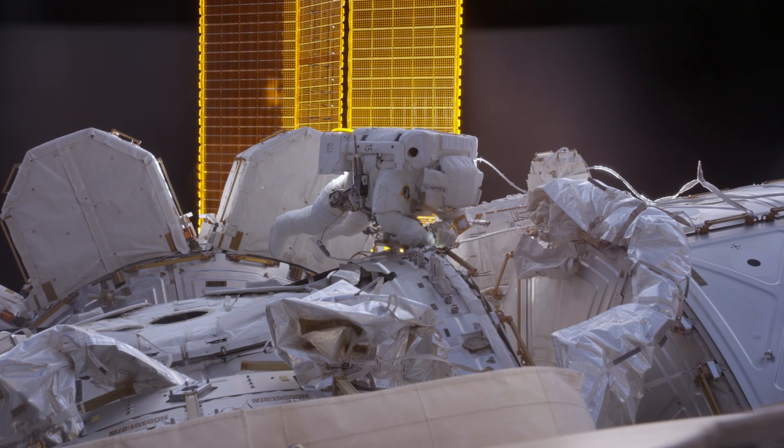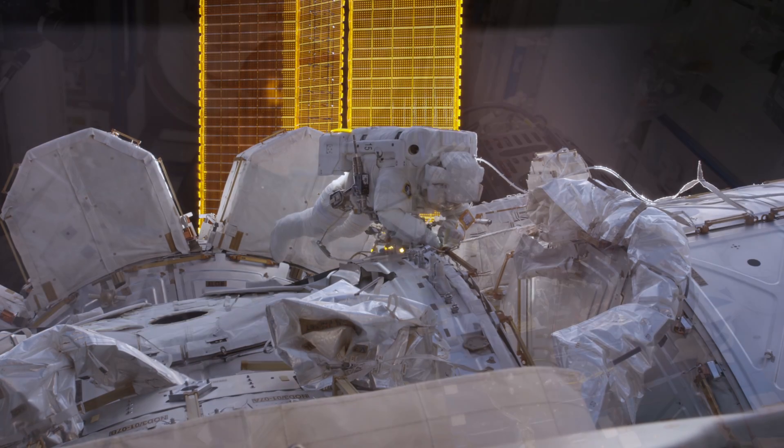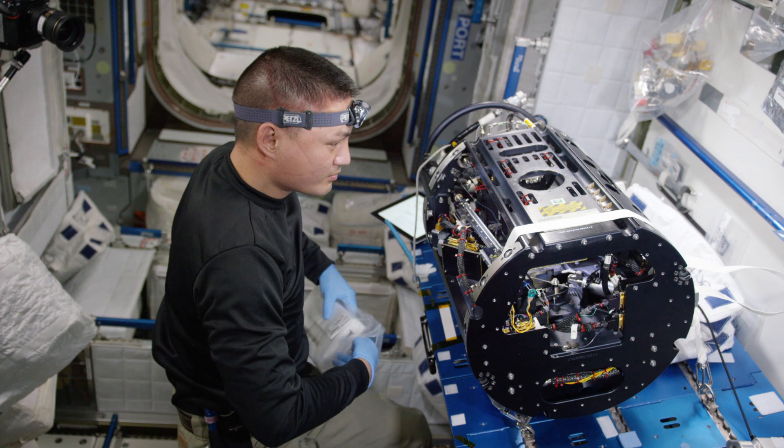The ISS National Lab provides a platform that's unlike any other that we have here on Earth. The conditions that exist there actually give you the opportunity to truly accelerate R&D, and it's a true innovation platform.